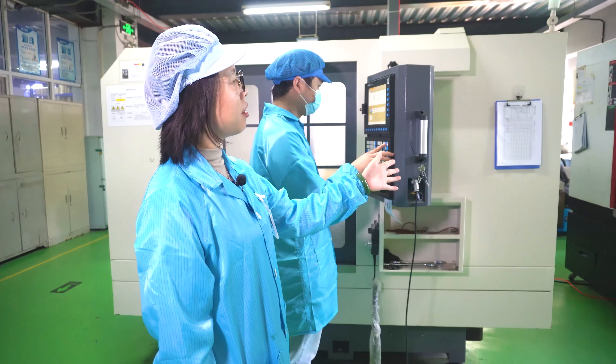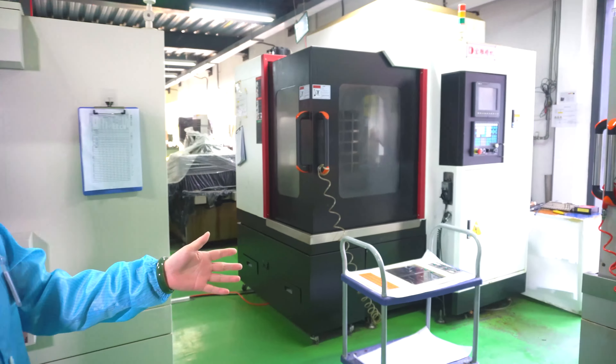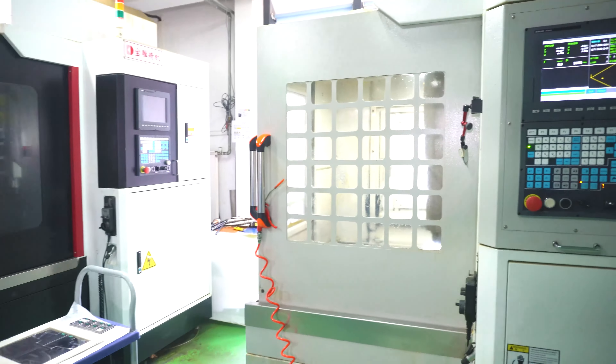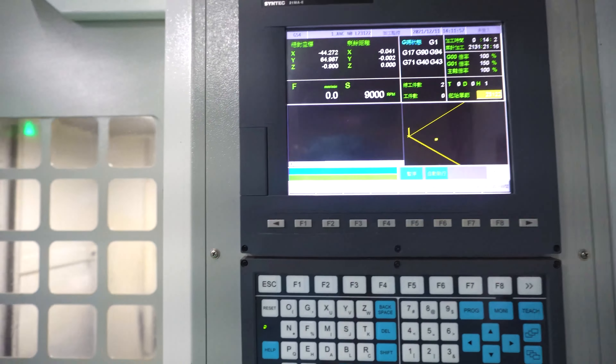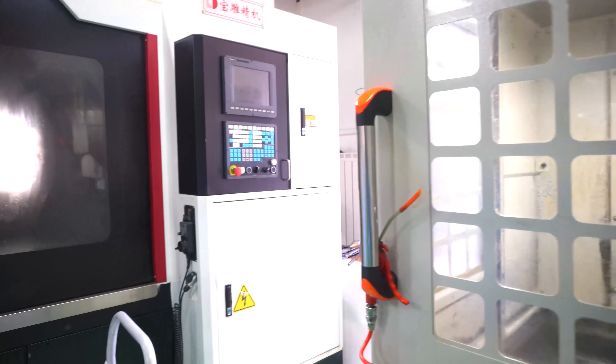Look, behind me there are two sets of covering milling machines. Those machines mainly specialize in processing knife molds. The mold with very high precision.